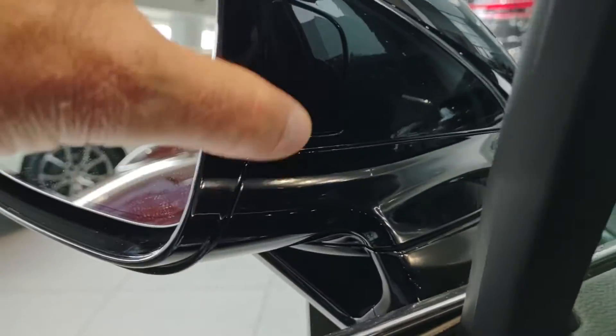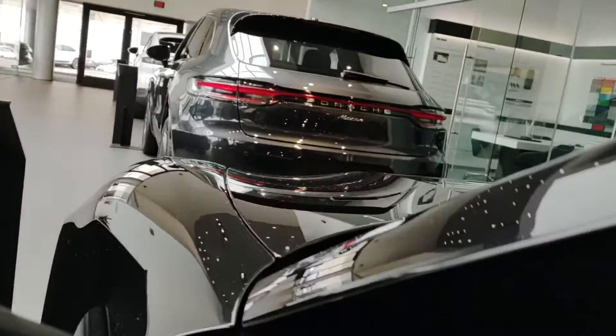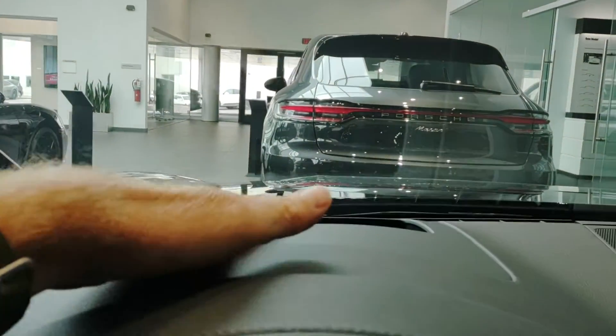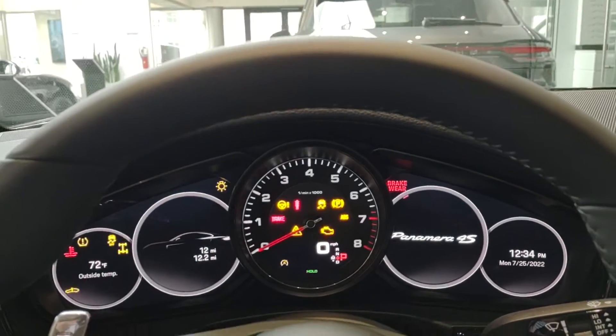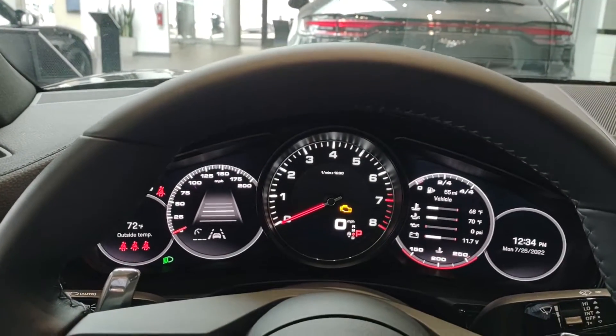Right here is the lane change assist. This Panamera 4S is optioned with a full assistance package, so the heads-up display, night vision features, adaptive cruise control, and a number of other features are going to be found.